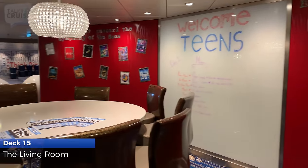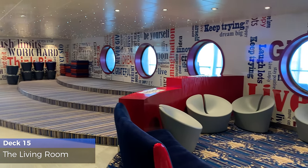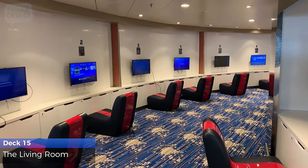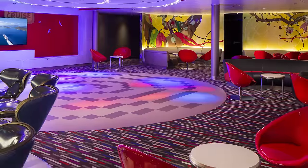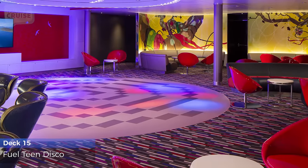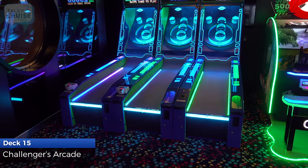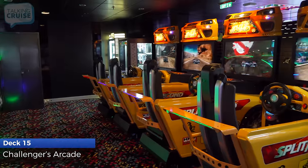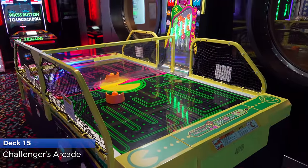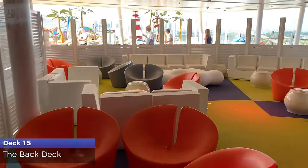Teens can chill with new friends at the laid-back vibe of the Living Room. Open until 2am, teens can show off their dance moves at the Fuel Teen Disco. Play your favorite arcade games at the popular Challenger's Arcade.